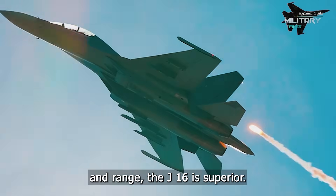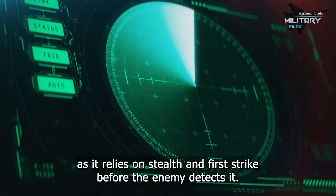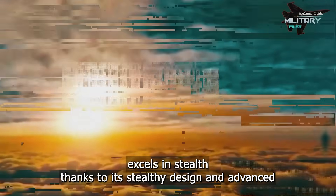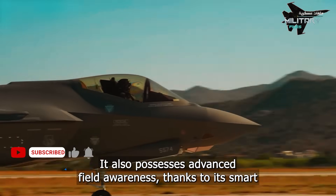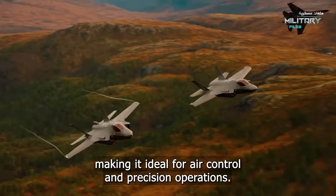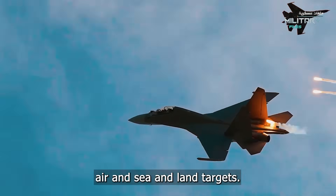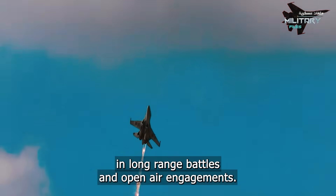If speed and range are the criteria, the J-16 is superior, but the F-35 does not need speed as it relies on stealth and first-strike capability before the enemy detects it. The F-35 excels in stealth thanks to its stealthy design and advanced electronic systems, giving it the ability to strike undetected. It also possesses advanced situational awareness thanks to its smart helmet and radar, capable of detecting targets at long distances, making it ideal for air control and precision operations. The J-16 excels in firepower, range, and speed, carrying almost twice the weapons of the F-35, making it a formidable attack platform against air, sea, and land targets.